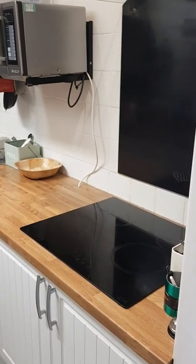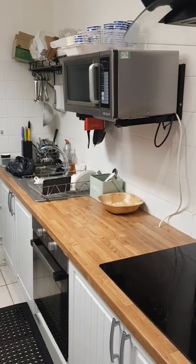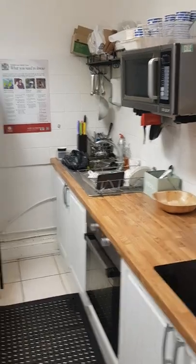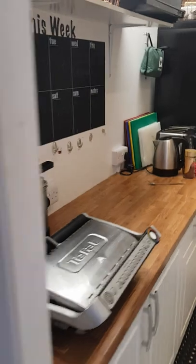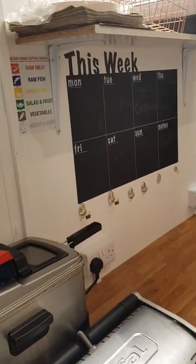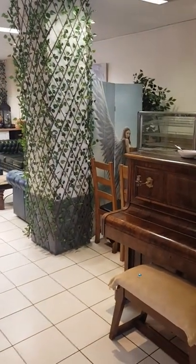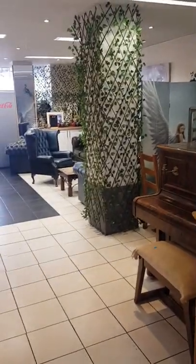The kitchen has an electric hob, extractor fan, microwave, oven, sink, and fridge. This partition wall here can be taken down — it's only a partition wall — and extended out to that pillar there, which is about another three metres, so the kitchen can very easily be made bigger if necessary.